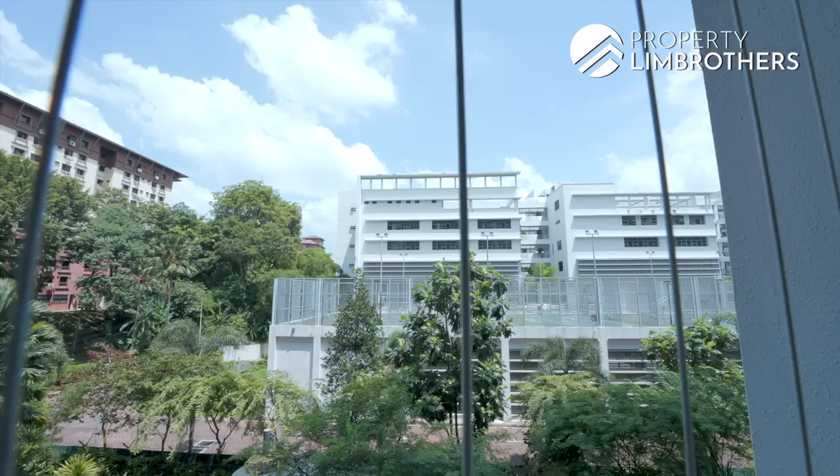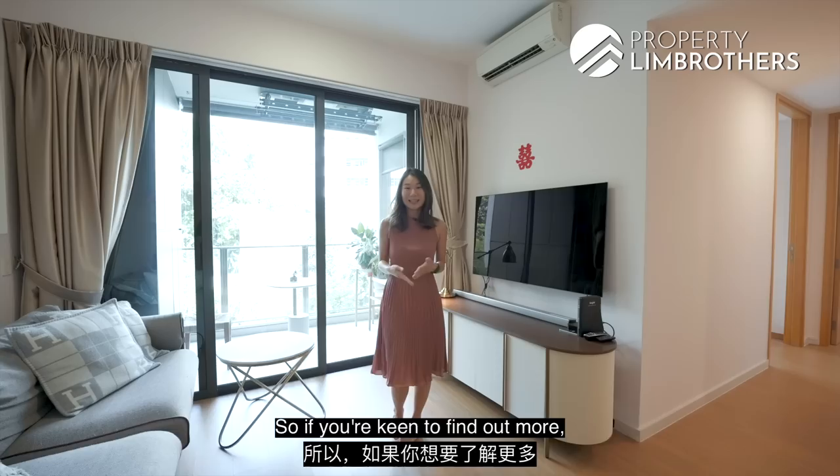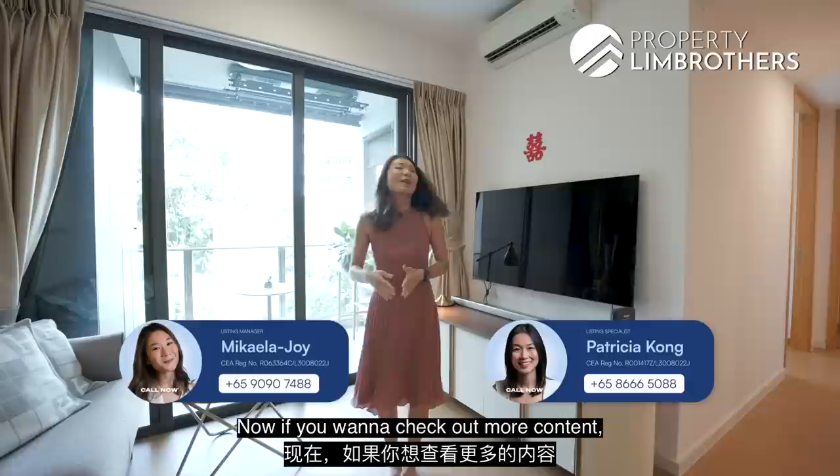Thanks for staying with us to the end of the home tour today. This is Bartley Ridge in the RCR District 13 zoning — a two-bed, two-bath at 731 square feet. Great for investment or as your forever home. If you're keen to find out more, our listing details are right down below — give us a ring and we'll show you the place. For more content, you can find us on Instagram, Facebook, and TikTok.